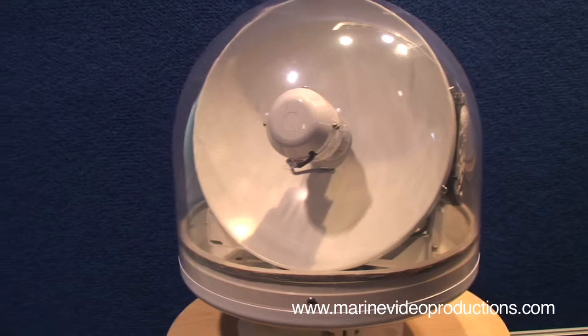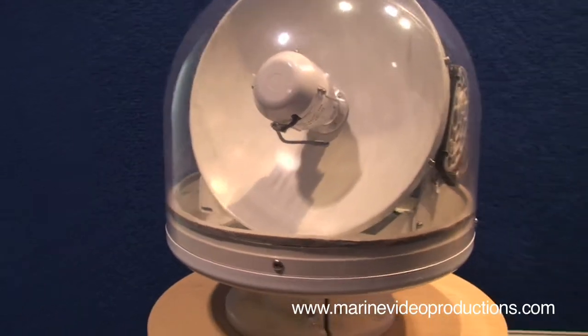The new technology from Intellion Technologies can be shown here with this clear dome. This is our new smallest unit called the I-1. It's only 10 pounds, by the way.